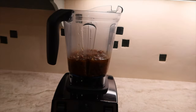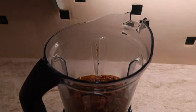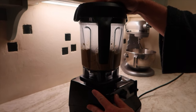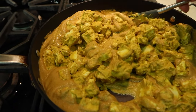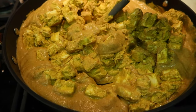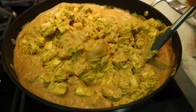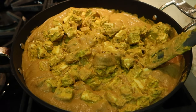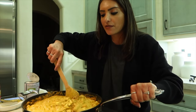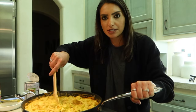We just finished cooking the sauce and poured it into the Vitamix to blend until smooth. Now we've added the blended mixture back into the pan and added in the paneer with all of the marinade. We're mixing everything together and letting it cook for about 10 to 15 minutes.